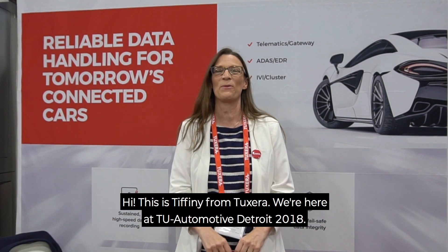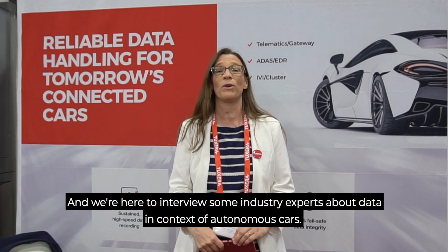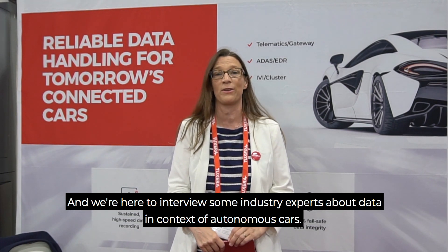Hi, this is Tiffany from Tuxera. We're here at TU Automotive Detroit 2018 and we're here to interview some industry experts about data in the context of autonomous cars.